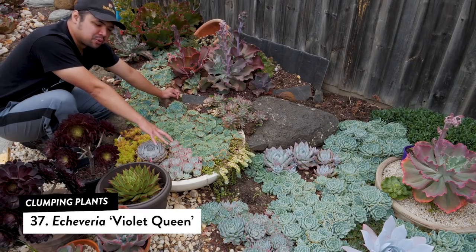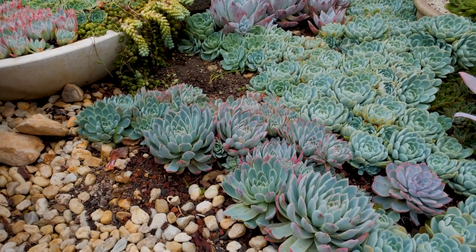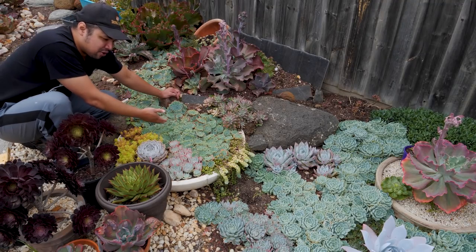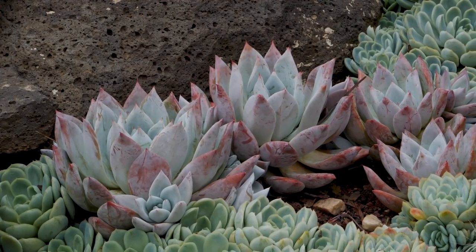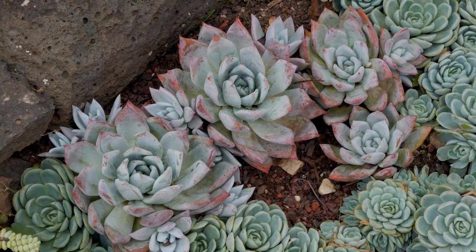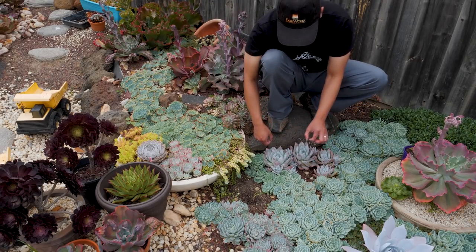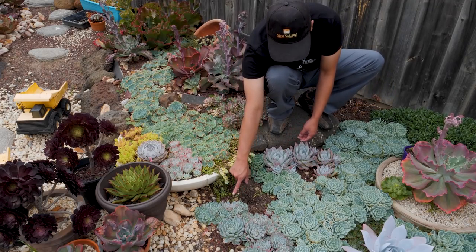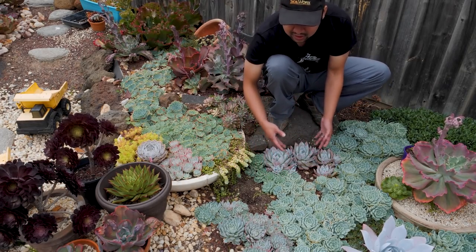Next is Echeveria violet queen. Right now they're shifting colors because it's getting cold in Melbourne, but normally they're more blue-green with purple tones — somewhere between elegans and glauca, which is why I use it to soften the transition. Then we have Echeveria colorata Mexican Giant. At first they tend to be solitary, but once mature they push out lots of pups; they make great ground cover due to sheer pup numbers and are very white. So the gradient goes: glauca, violet queen, elegans, Mexican Giant — dark to light.